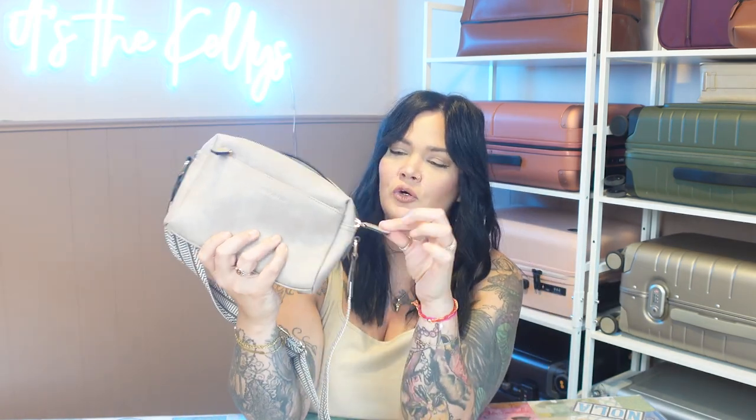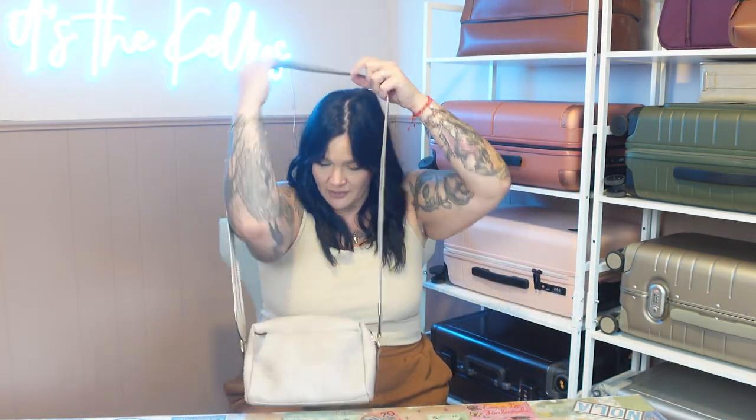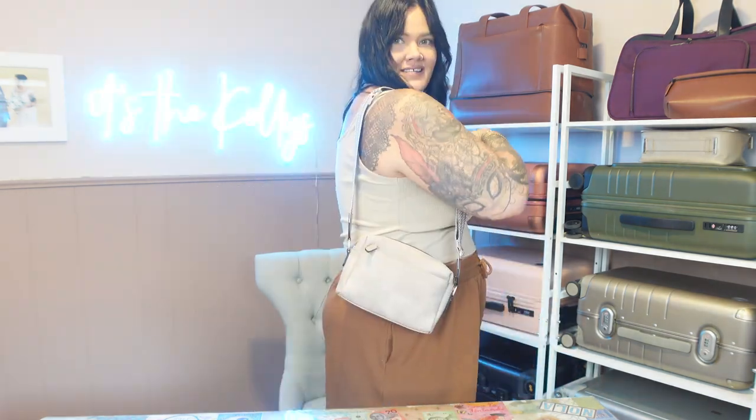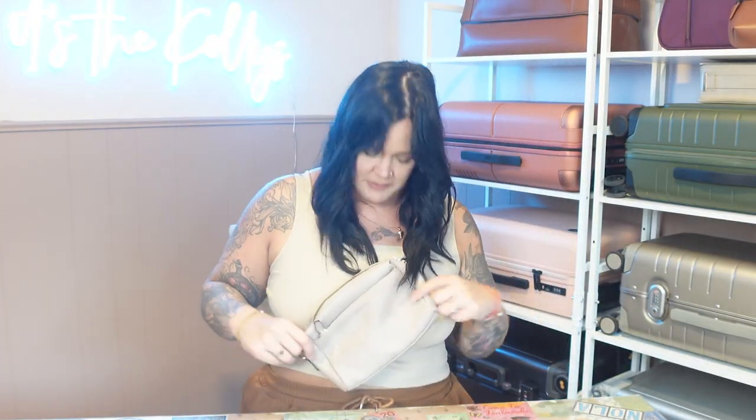I love the gold hardware on this — I am such a gold girl — and I love the size. It is 8.5 inches long, 2 inches deep, and only 5.6 inches tall. If you want to see how the crossbody looks, I am five foot ten. As long as it can go, it sits down below my hip. I could wear it like this, or if I want it sling style, I can do that. It really matches my shirt.